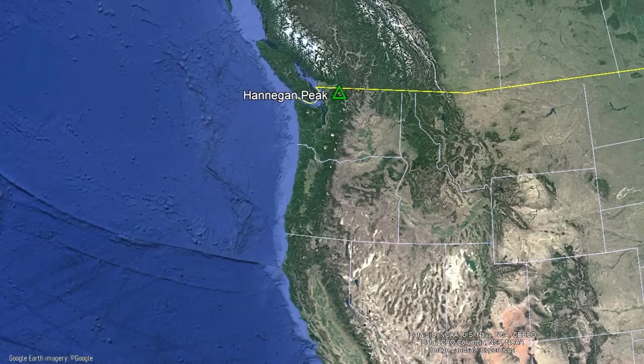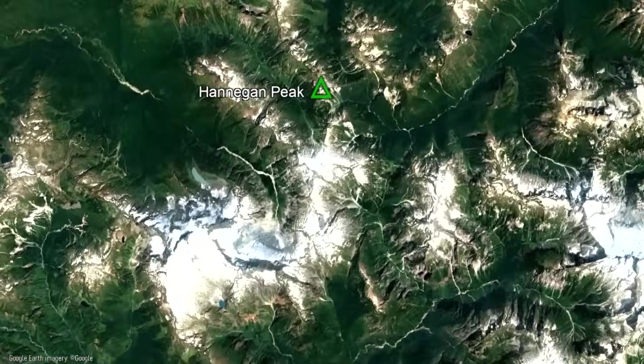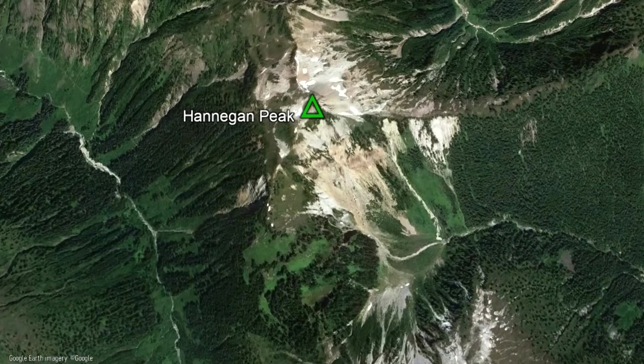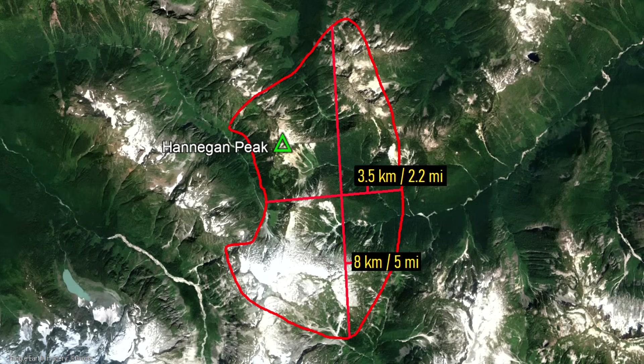The Hannigan Peak caldera is located in far northern Washington state near the border of Canada, where it is only 15 miles east-northeast of Mount Baker. Although the caldera is no longer quite prominent, its outline is shown on screen. It measures 3.5 kilometers wide and 8 kilometers long.